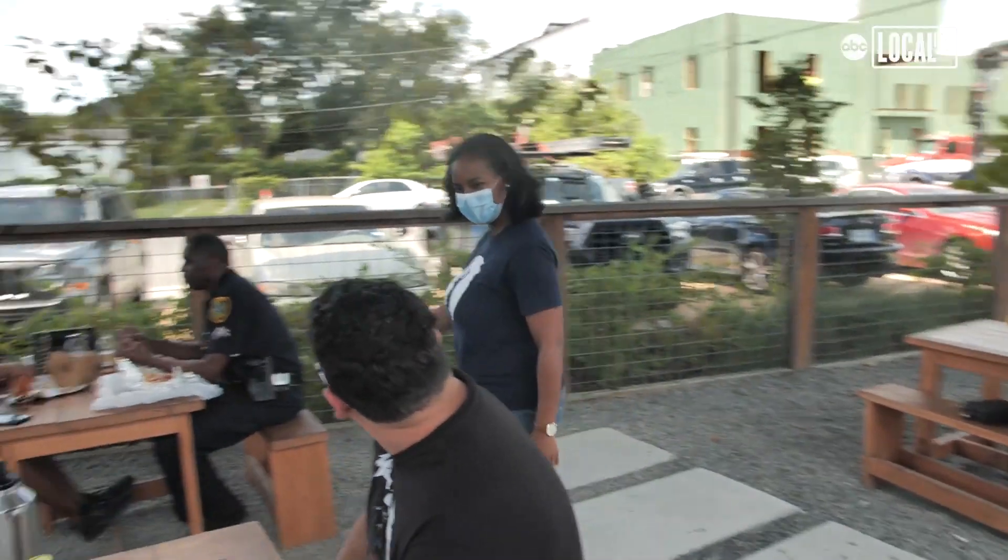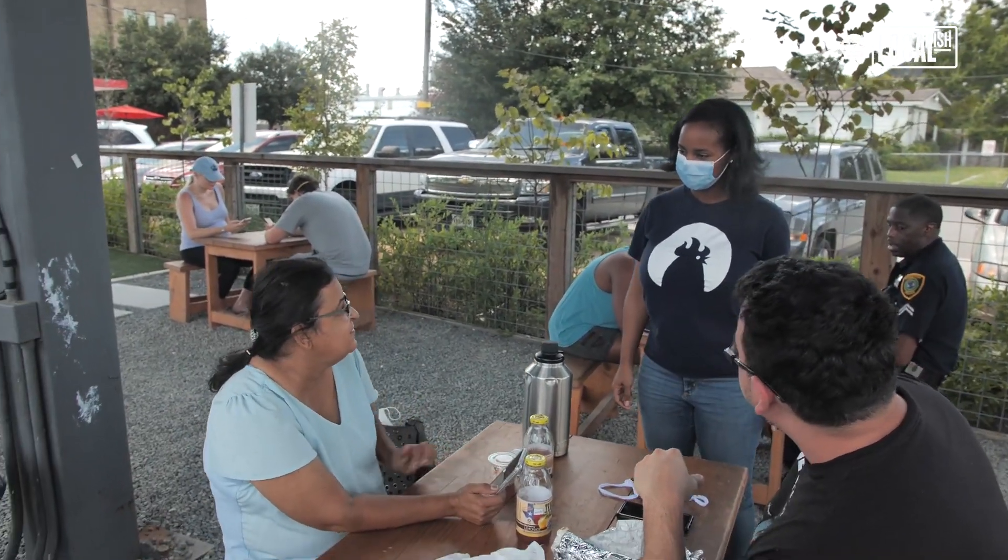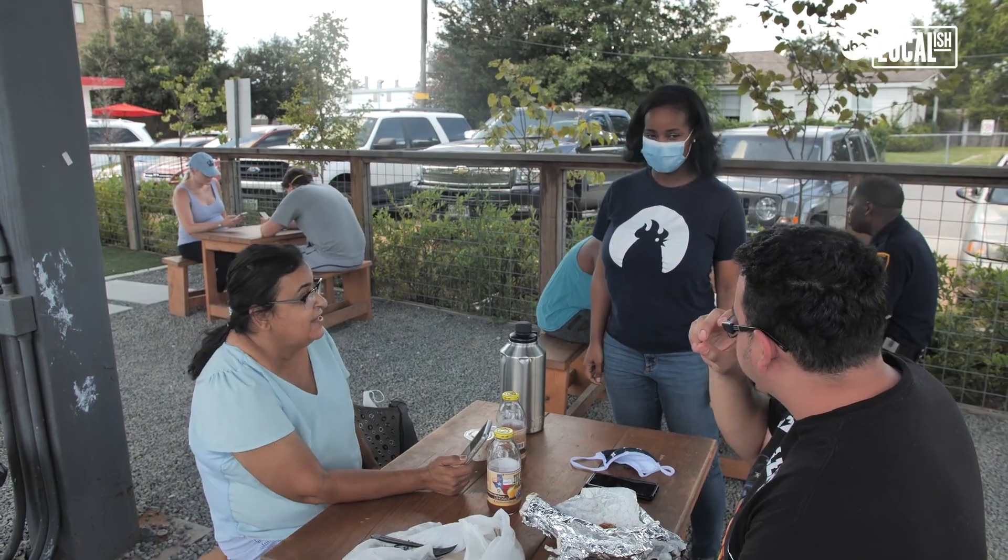I'm a registered nurse and I'm a college teacher. I never in a million years would have thought that I would be a restauranteur. We knew Houston didn't have a place that sold only Nashville Hot Chicken, and we knew it would be a big hit.